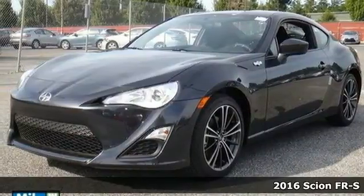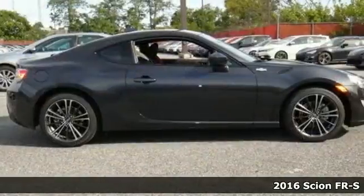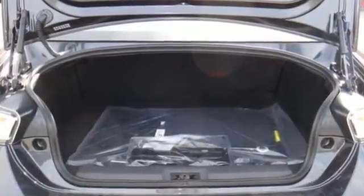Here's a 2016 Scion FR-S. Rear-wheel drive performance, plenty of horsepower, incredibly agile handling — those are the expectations you have when buying a sports car, and those are the hallmarks of this FR-S.